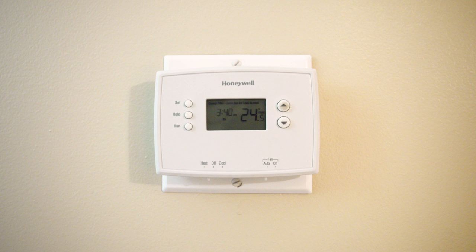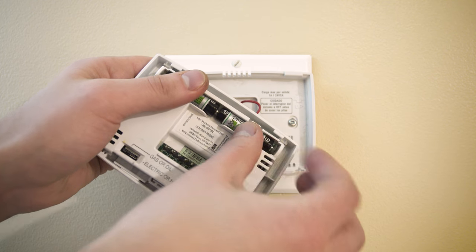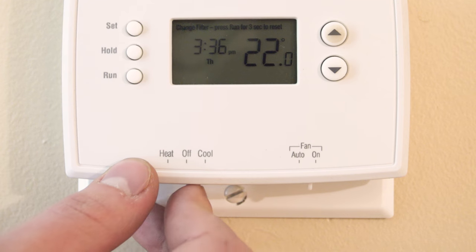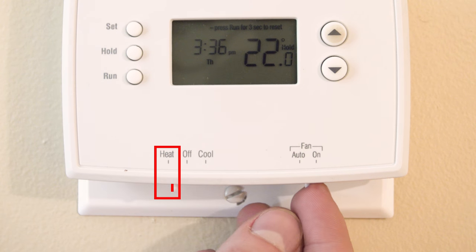If your furnace isn't running at all, it's best to eliminate the simple sources first. Take a look at your thermostat, check the batteries and replace if necessary. Now make sure that the thermostat is set to heat and the fan is set to auto.